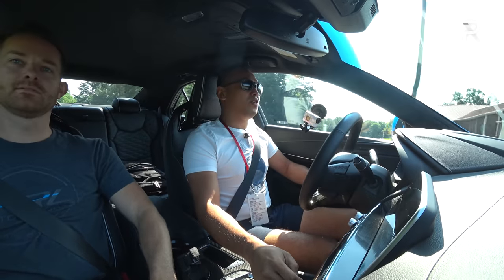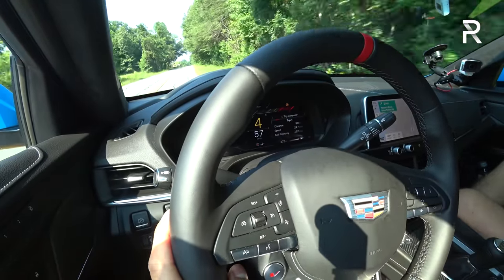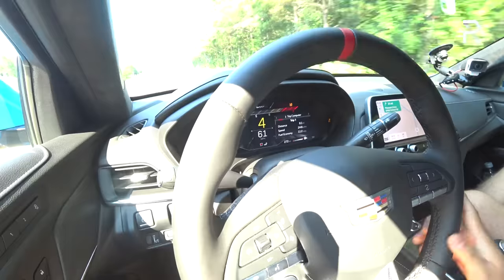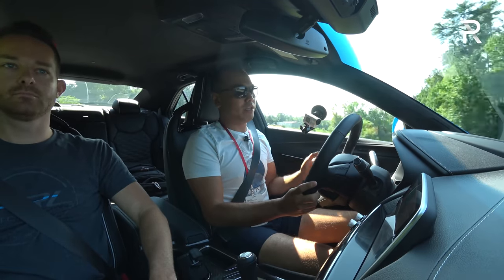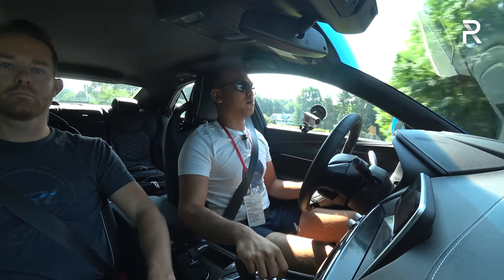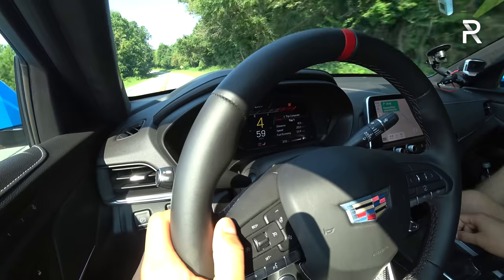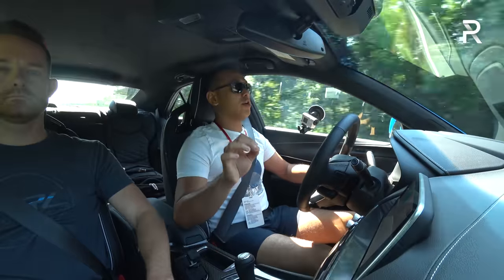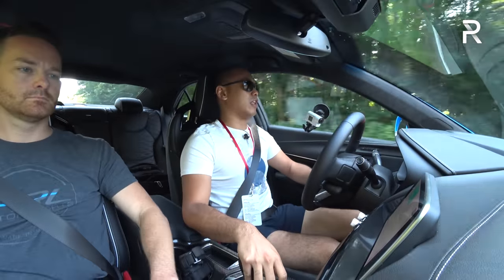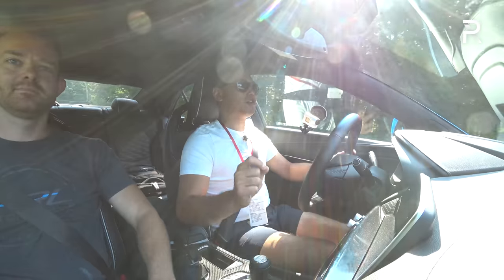Very impressive. I will say that just like the old V6, you do need to shift a little earlier than the 6,800 redline, because if you go past it, it will cut the power pretty annoyingly — almost like a slap on the wrist. That's the opposite of something like the M3's engine, which wants you to rev. This car puts the power down really well — it's got a limited-slip diff — and it's actually impressive for a rear-wheel drive car.